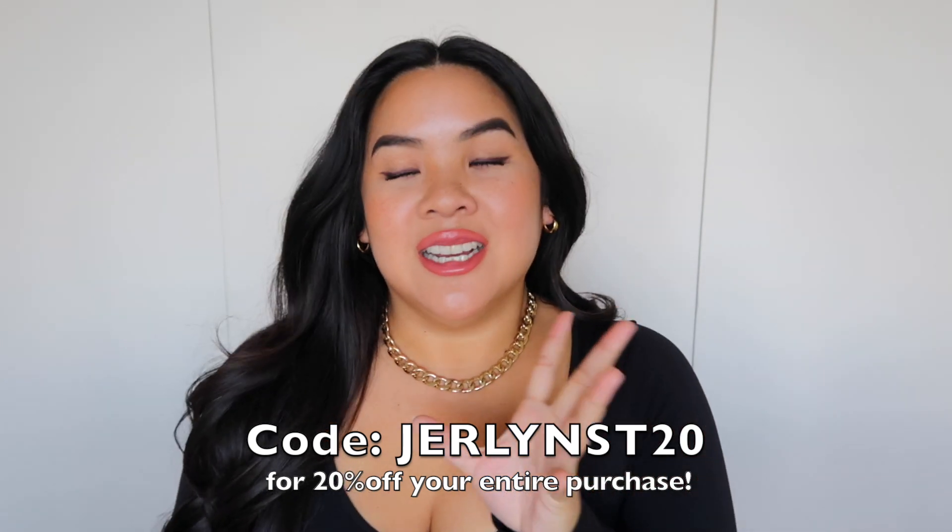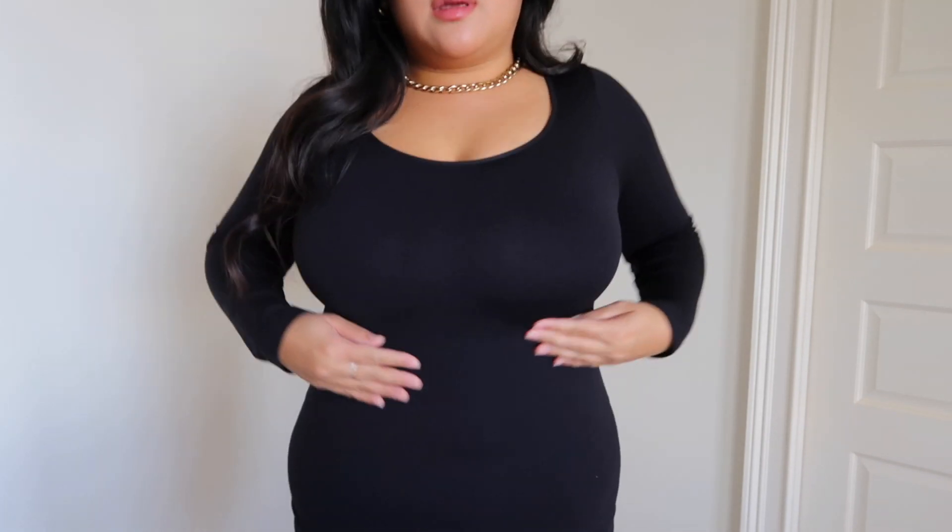You can get a discount to save some money — thank you to them for that. I'm wearing the color black because it's my signature color. The material is super soft, similar stretchy material to their other products. I'm wearing a light-colored bra and you cannot see it through the shirt, so it's a really nice thick material, but not so heavy that you'll feel suffocated. This long-sleeve shirt comes in sizes small to 4XL, which is extremely inclusive.